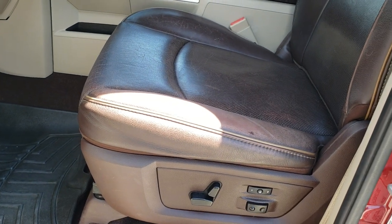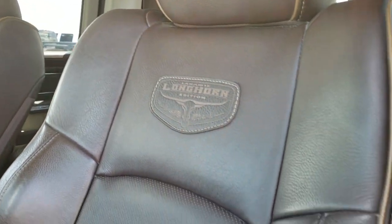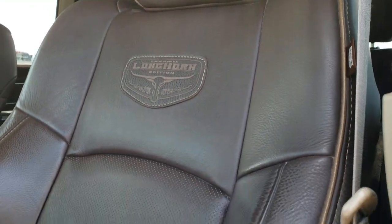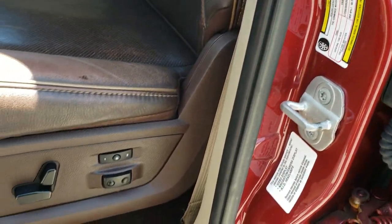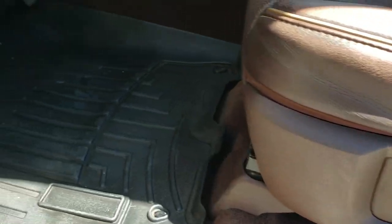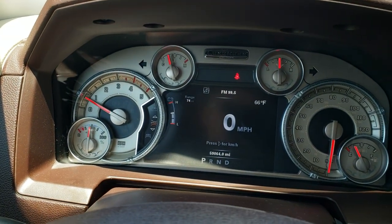Inside, the Laramie Longhorn package gives you the brown real leather seats. The Laramie Longhorn patch is stitched into the backrest, and these seats are really cool because they get their own life and character to them as they get used. Memory driver seat, lumbar, power driver seat, WeatherTech floor mats throughout, auto headlamps, power pedals.